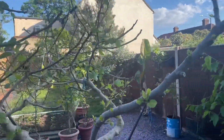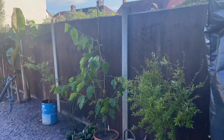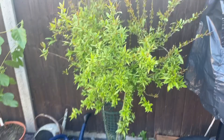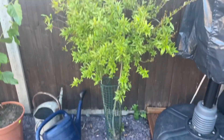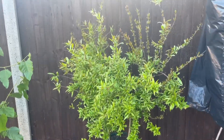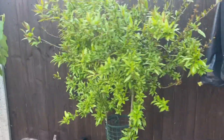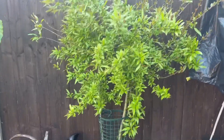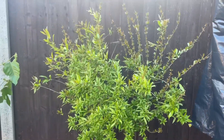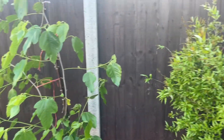Moving on, this is my in-ground pomegranate tree. It's been in the ground for at least four or five years, doing really well — nice and healthy, nice and green. Hopefully at some point this tree will flower and fruit for me.